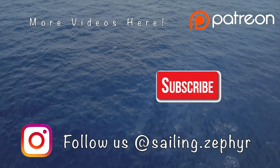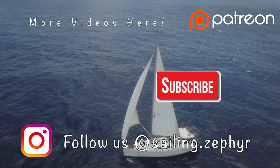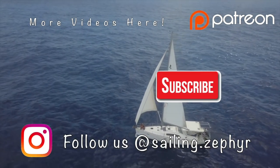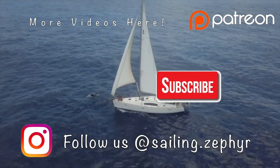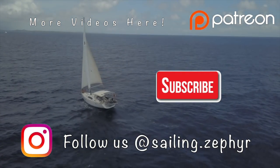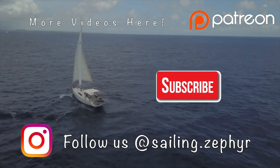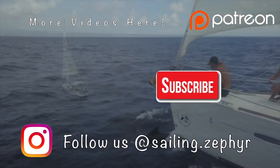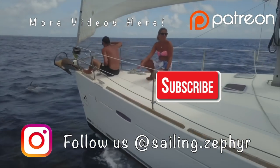If you are new to our channel, consider subscribing so you can join the adventure each week aboard Zephyr. If you would like early access to weekly videos, bonus content, and free merch, click the Patreon logo here. This journey is only made possible thanks to our amazing patrons. We'll see you next time.